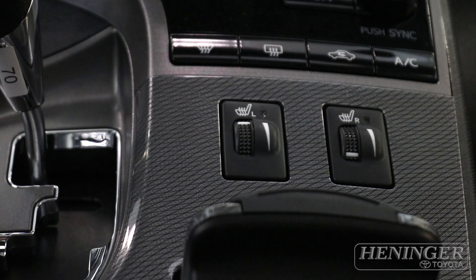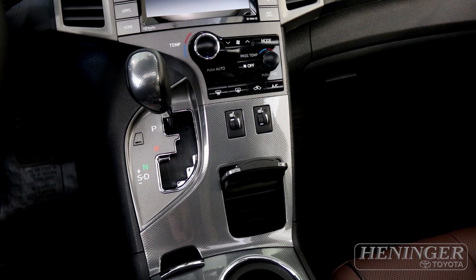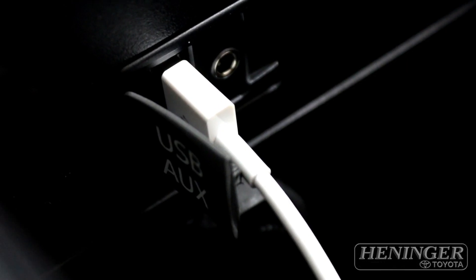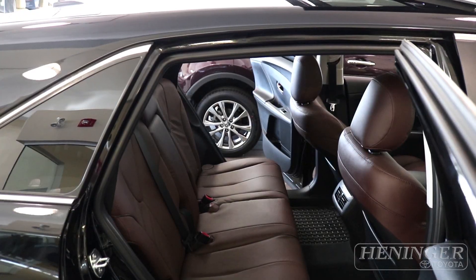There are seats for the passenger and the driver, and also a little compartment on the side. People often ask what it's for — you slide it to the back, connect your cable there to charge your phone, bring the cable underneath, and put your cell phone right in there.